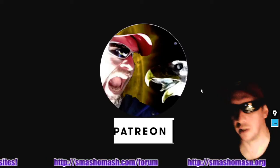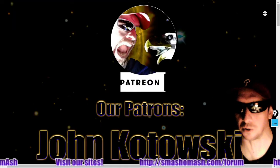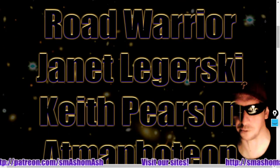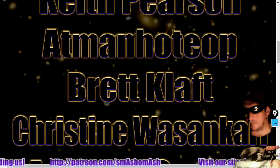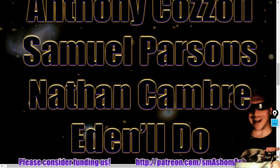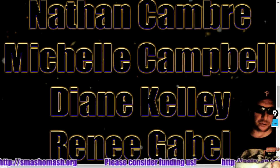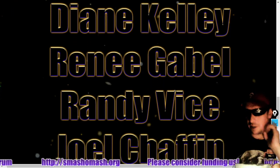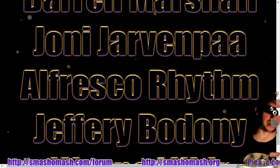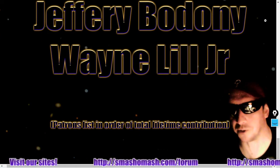Thanks to our subscribe stars, and especially to our patrons — the true source of funding for the content. Here is your Patreon credit crawl. It's gone out of order because it's organized by lifetime contribution. Thanks to all of our patrons. Please consider becoming a patron — it's patreon.com slash smashamash. We've got nine tiers for your convenience, and we'll be dropping more things like audio files, ringtones, music, and possibly custom graphics. I began producing music back in the year 2000.